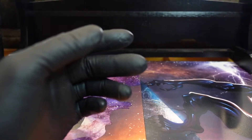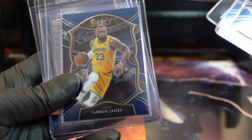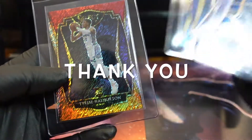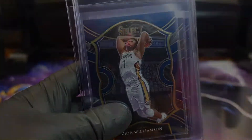All right, cool. Hit that like, hit that subscribe. Here are some of the hits we got — some nice cards, big-time players, big-time rookies. Hit that like, hit that subscribe and we will catch you at the next one.